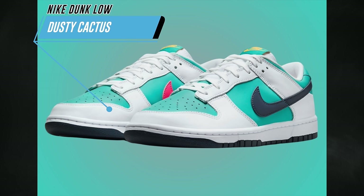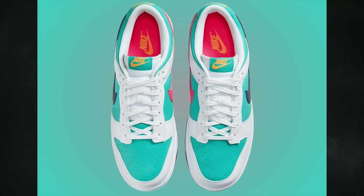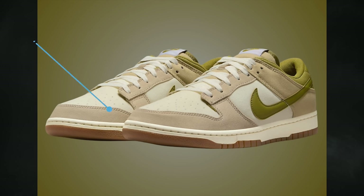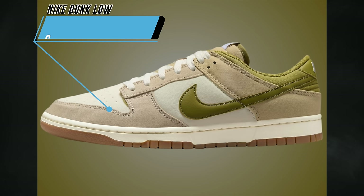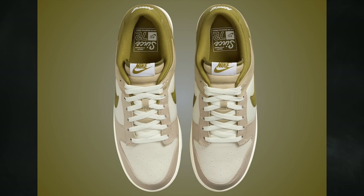On April 1st, the Nike Dunk Low Dusty Cactus will release. This pair features a mismatched theme dressed in dusty cactus, thunder blue, white, racer pink, and laser orange — retail price is $115. The Nike Dunk Low Since '72 in Pacific Moss will also launch on April 1st, in sail, pacific moss, cream 2, and limestone for $115.